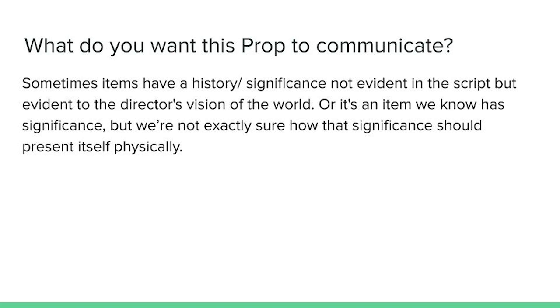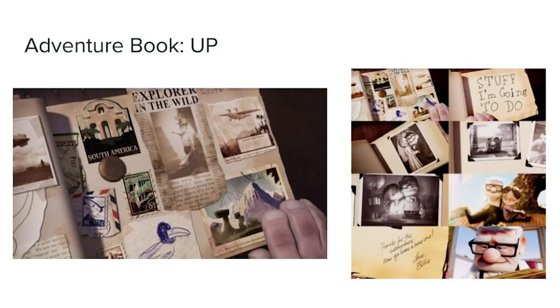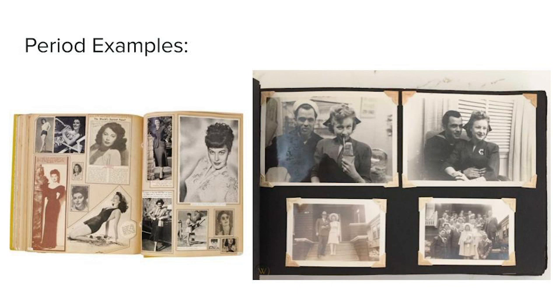One question you could ask is: what do you want this prop to communicate? Sometimes items have a history or significance not evident in the script, but evident to the director's vision of the world. Or it's an item we know has significance, but we're not exactly sure how that significance should present itself physically. Take the adventure book from Up. This book has a very specific feeling to it — it's obviously of the period — and we would need to ask follow-up questions from the director and designer about what this book is meant to represent.